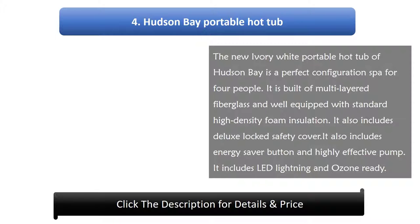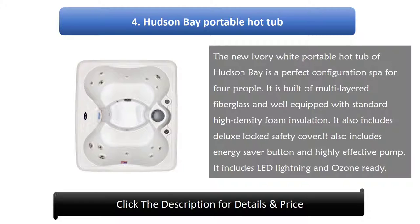Number 4: Hudson Bay Portable Hot Tub. The new ivory white portable hot tub from Hudson Bay is a perfect configuration spa for 4 people. It is built of multi-layered fiberglass and well equipped with standard high density foam insulation. It also includes a deluxe locked safety cover, an energy saver button, a highly effective pump, LED lighting, and is ozone ready.